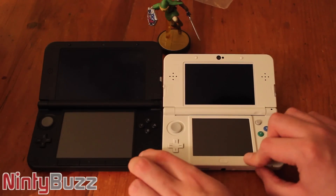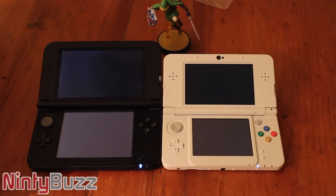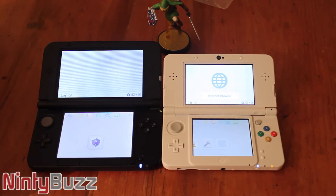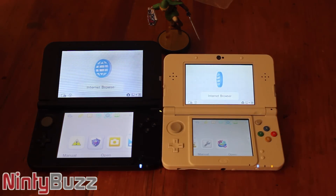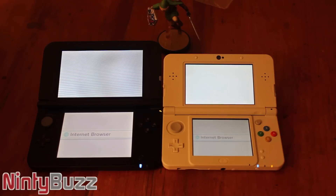Let's start with a power-on test. Let's see who powers on first. And it's the new Nintendo 3DS, which I'd call that about 2 or 3 seconds quicker, so definitely not too bad.